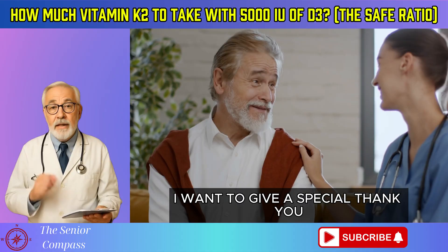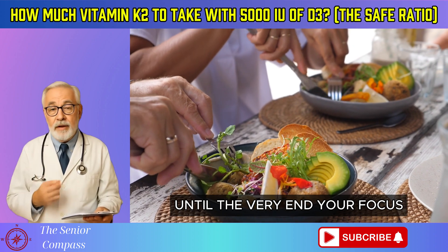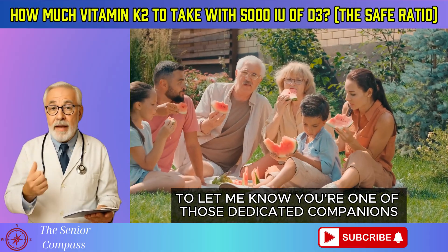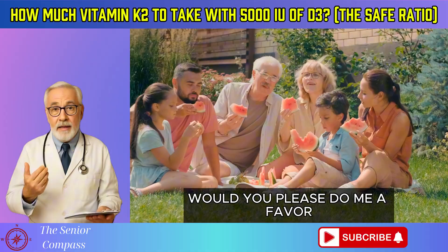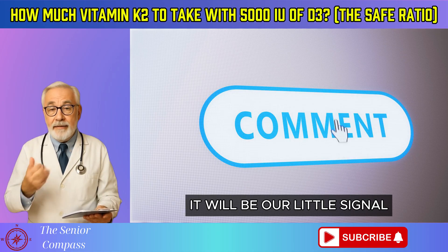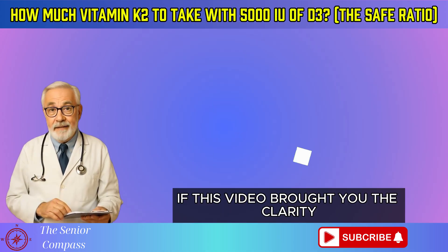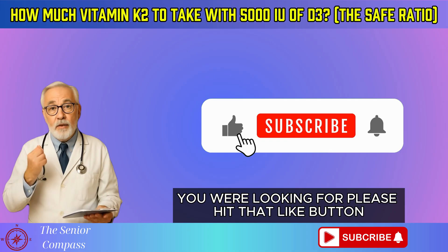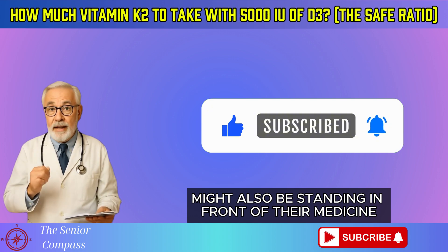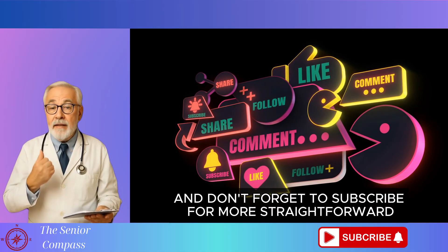Before we sign off, I want to give a special thank you to those of you who have stayed with me until the very end. Your focus and commitment to your health are truly inspiring. To let me know you're one of those dedicated companions, would you please leave a simple comment with just the number 1? If this video brought you the clarity you were looking for, please hit that like button and share it with a friend who might also be standing in front of their medicine cabinet feeling confused. And don't forget to subscribe for more straightforward, helpful advice.